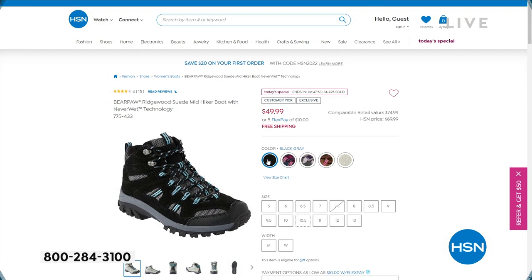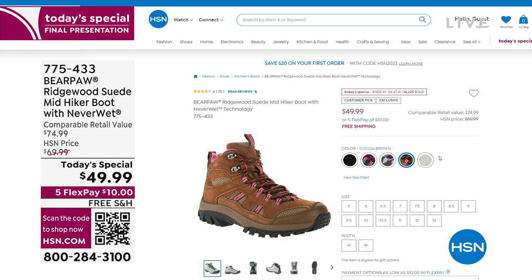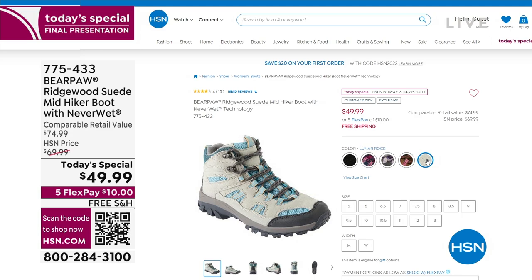If you pull it up on hsn.com, you can read reviews too — so many Bear Paw styles are customer picks including this one. That was your final presentation of our today's special. Also very popular: the socks are back and in stock. We have a set of three — you can choose the quarter length, which goes right over the ankle, or the crew length which is taller.